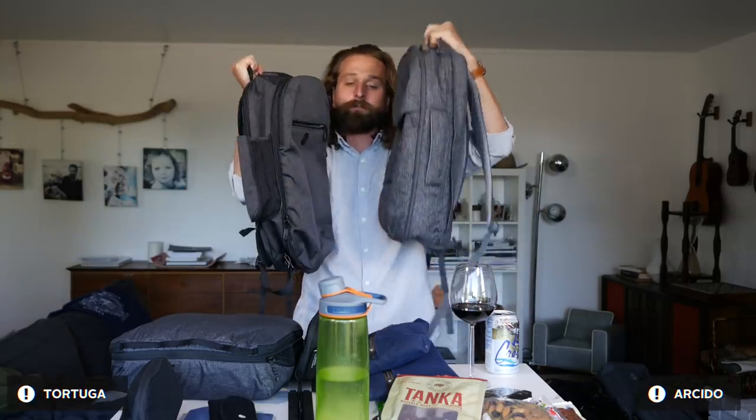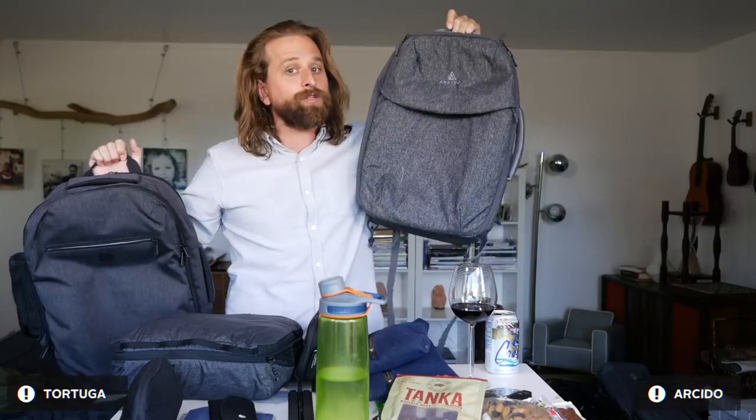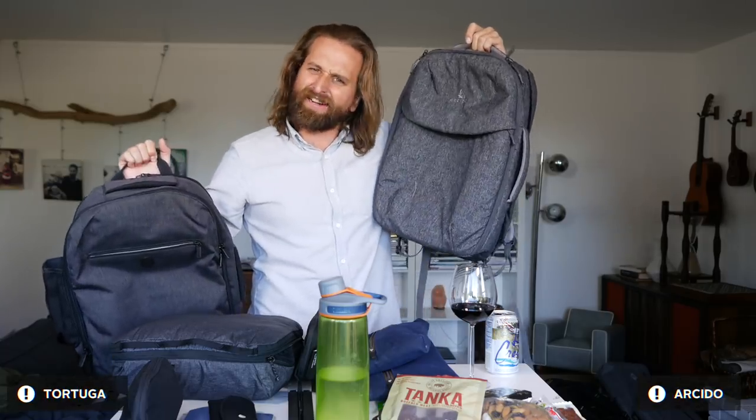The Arcido is a little smaller, a little thinner, definitely more streamlined. This feels a lot more suit-ready, sort of nicer, stylish.